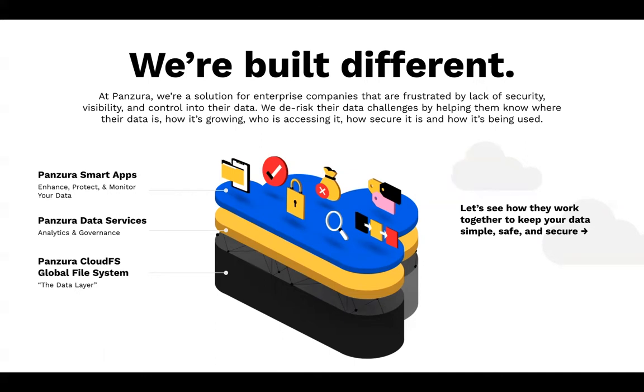Our smart apps include Panzura Protect, as well as Edge, Company Connect, and other services which will be released on top of that, all encompassing genuine unstructured data management.